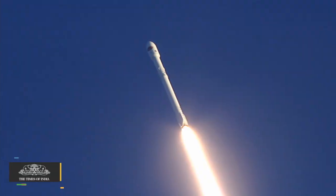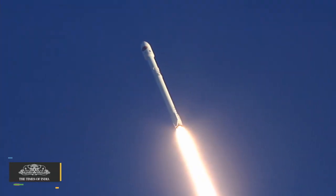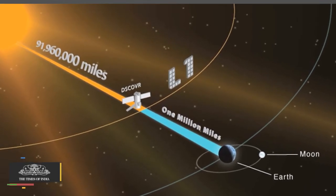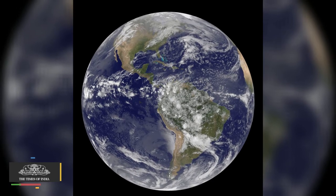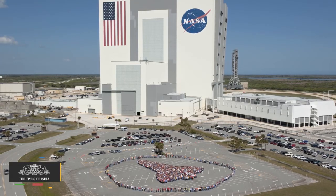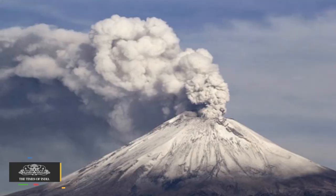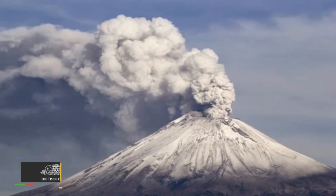The satellite was launched in February and recently reached its planned orbit at the first Lagrange point, or L1, about 1 million miles from Earth towards the sun. NASA will use this data for a number of Earth science applications, including dust and volcanic ash maps of the entire planet.